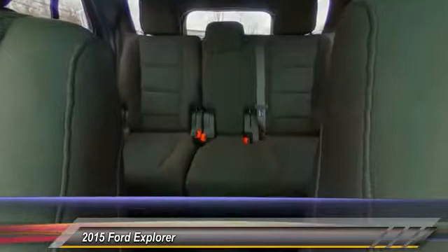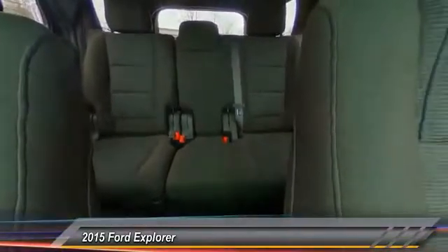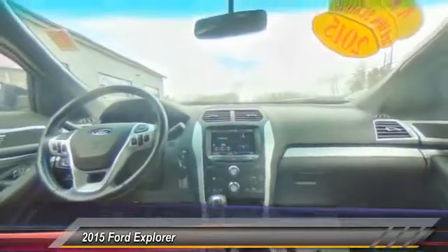Here are some of this vehicle's great options: power passenger seat, traction control, air conditioning, dual airbags, power steering, alloy wheels, four-wheel disc brakes, electronic stability control, power windows, and security system.